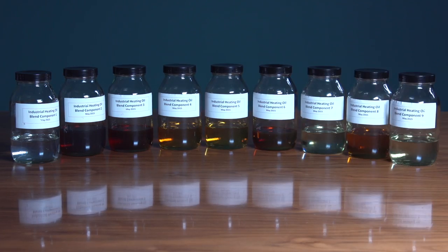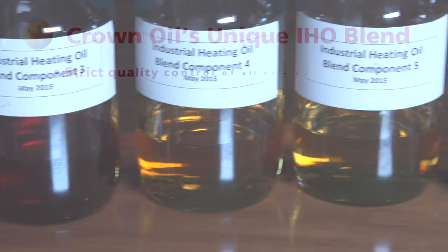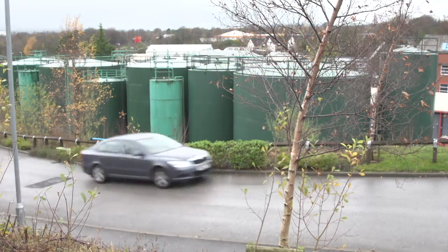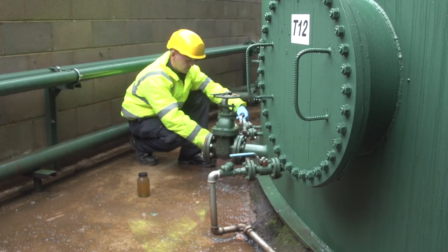We're totally in control of what components we bring in. Each component is fully quality assured before we start using it in the blend. All our products are virgin sourced — there is no waste product blended into our IHO. Our capacity for blending IHO is in the tens of millions of litres per year, and we can blend anything up to 800,000 litres per batch.